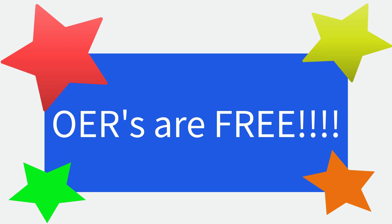Remember, OERs are free to use, so even if you have the textbooks for your courses, additional resources don't hurt. And who passes up free stuff?